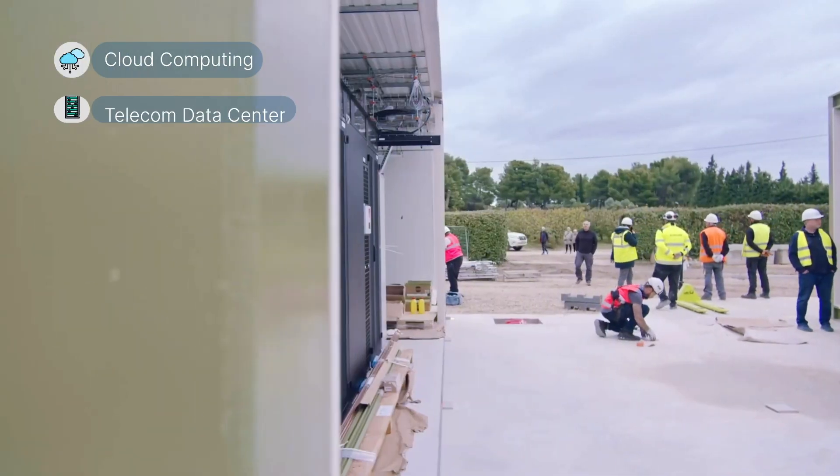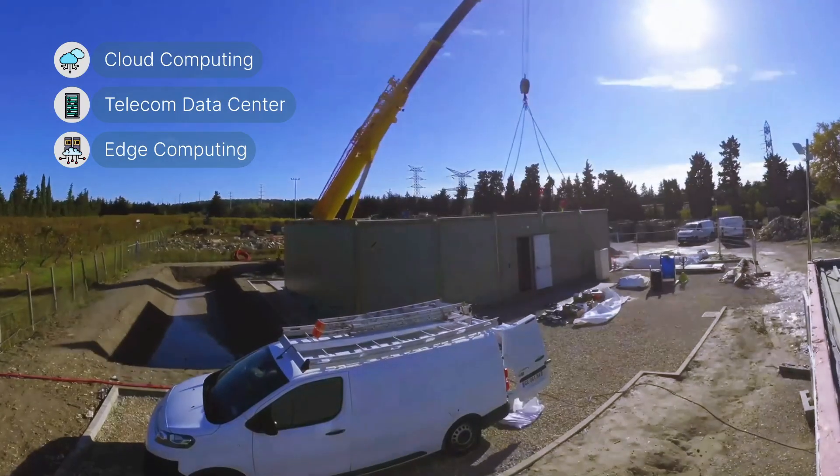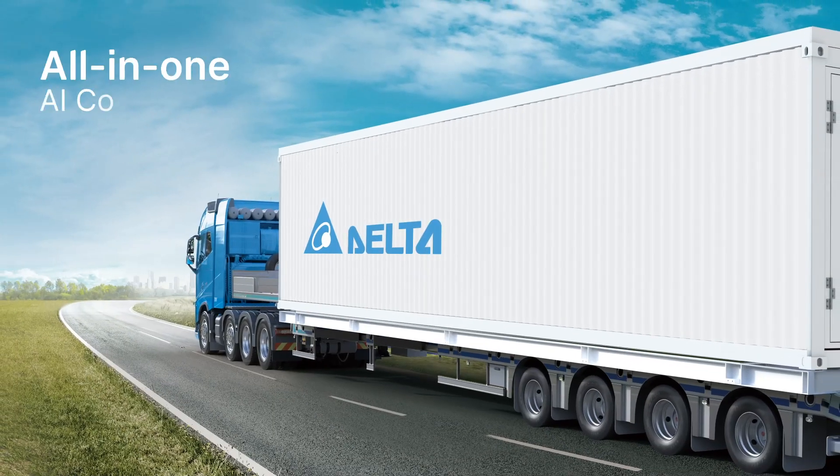Whether for cloud computing, telecom applications, edge computing, and more, our solutions adapt flexibly to meet diverse needs. Quick deployment for edge computing applications in the AIoT world.